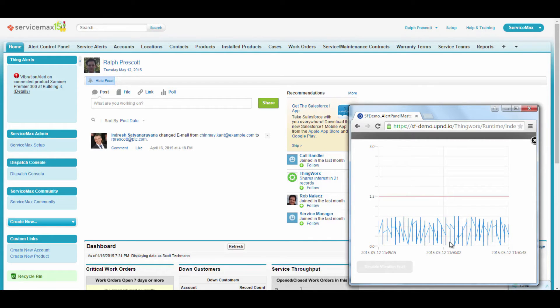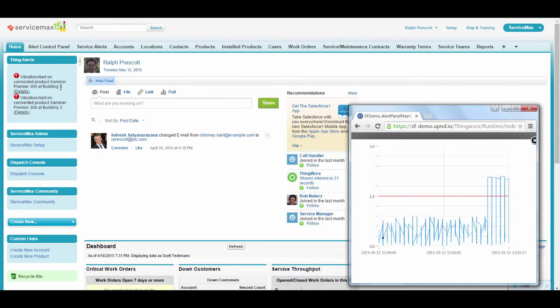By selecting one of the monitored parameters in the ThingWorx mashup, we can also view streaming data. As we watch the data stream, we can see there is a sudden increase in the table vibration that exceeds the set threshold and automatically triggers an alert. This ThingWorx alert condition has been configured to automatically generate a notification and service request in ServiceMax, as we can see in the ServiceMax screen.